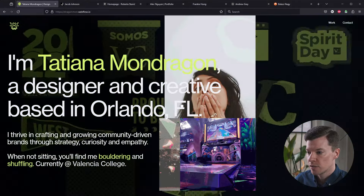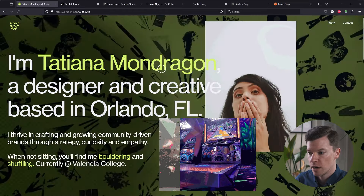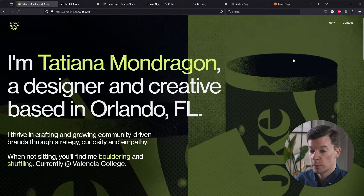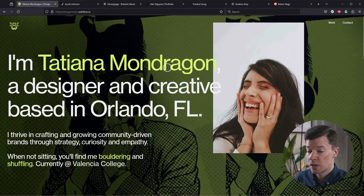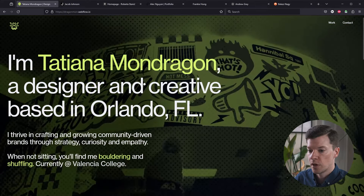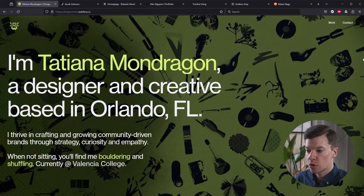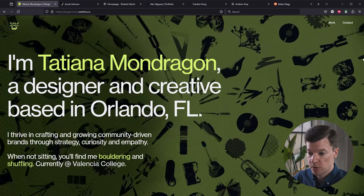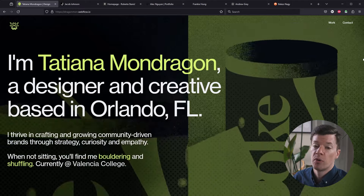Next up we have Tatiana Mondragon. The first impression is really cool — it shows your face and your hobbies. I wonder if those GIFs are on purpose on load or meant to be hover states, because it does seem a bit busy when they all pop up at once. But they're really nice as hover states, so just double check that. I love that you start off with a mission statement and a quick 'who I am, what I'm all about.' Right off the bat: name, what you do, where you're located, your approach to design — and you even mention you're into bouldering and shuffling. This is kind of the perfect intro to a portfolio website.